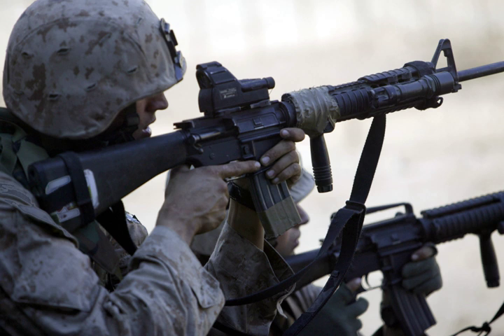Vehicle-mounted weapons include the M240G 7.62mm medium machine gun, M2 .50 caliber machine gun, M48 turret-type .50 caliber machine gun, Mk19 40mm grenade machine gun, BGM-71 tube-launched optically tracked wire-guided missile weapon system, M242 Bushmaster 25mm autocannon, and M256A1 120mm smoothbore gun.